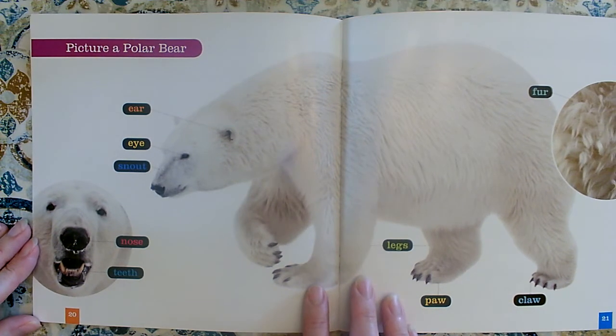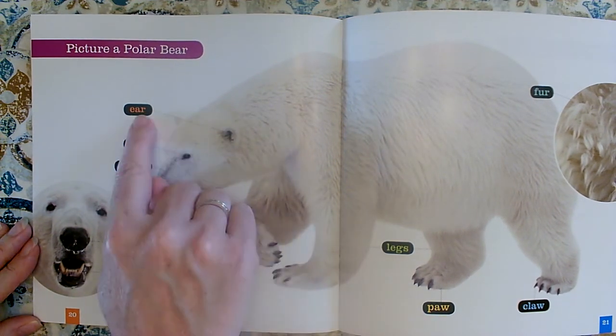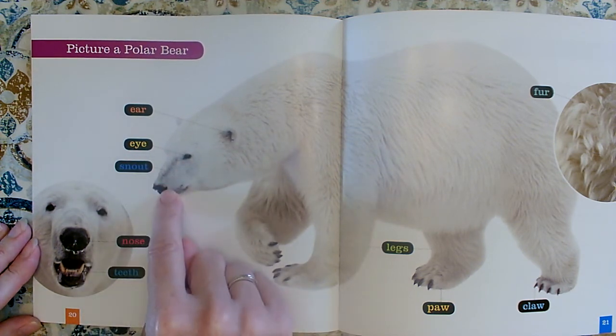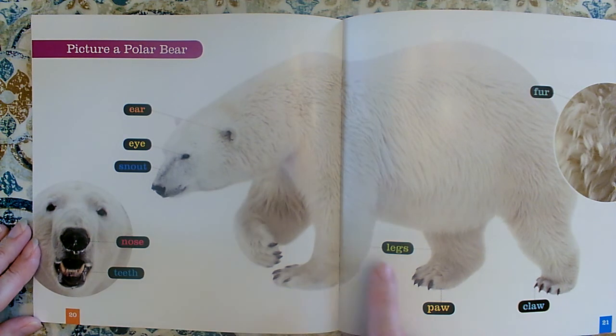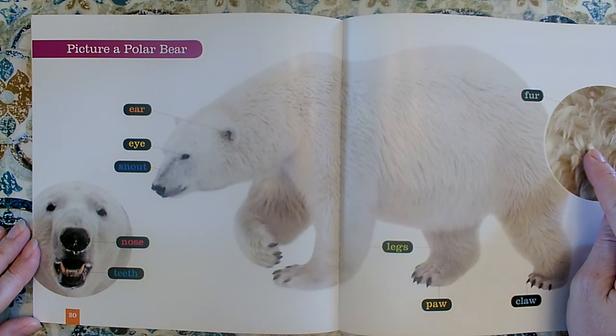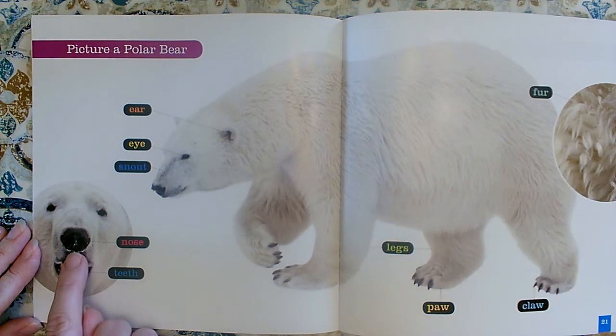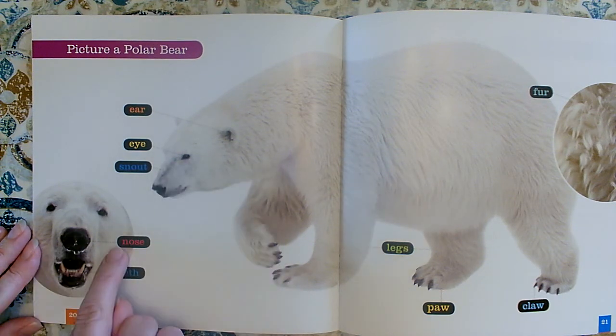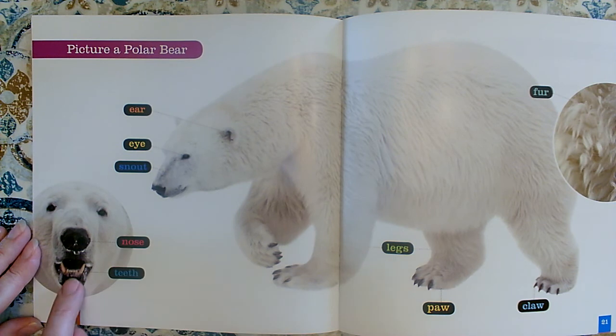There's his ear and his eye. His snout — that must be a special word for nose. Legs. Paw — so this part of his foot is called his paw. Claws. Here's a close-up picture of his fur. The part that comes out is called his snout, but the very tip of it is called his nose. And these are his teeth. He looks like he has front teeth just like us, but then he has great big sharp teeth too.